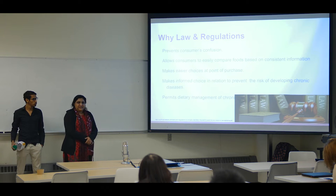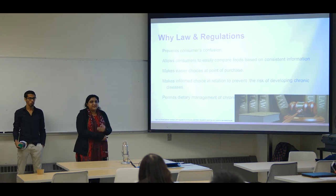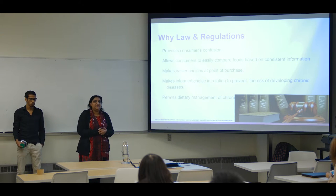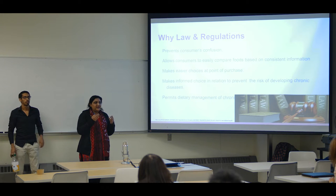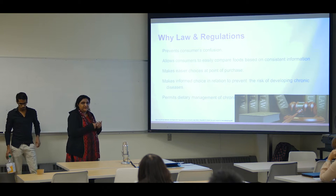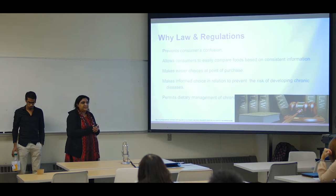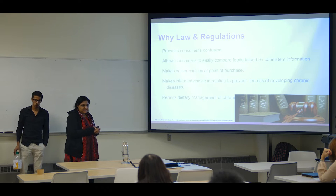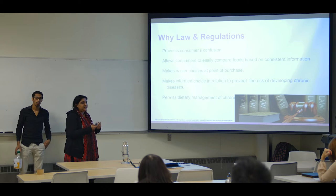Why do we need these regulations on claims? It's for the customers. When a customer enters a market, they have many choices so that they don't get confused. There are certain claims, and by looking at those claims, they can choose whether to purchase a product or not. And then on looking at the product, they can either make a choice to prevent a disease or manage their disease by taking those products.